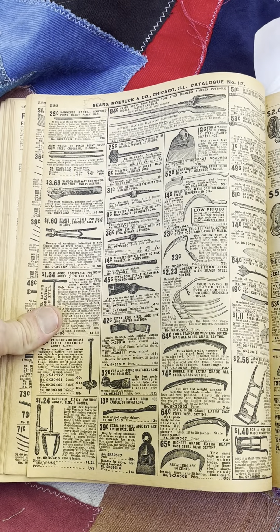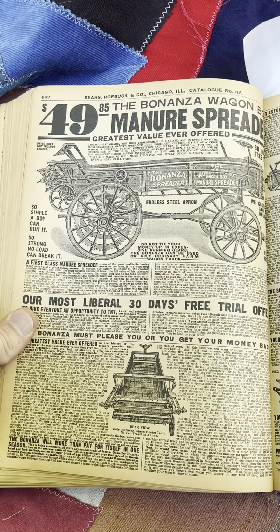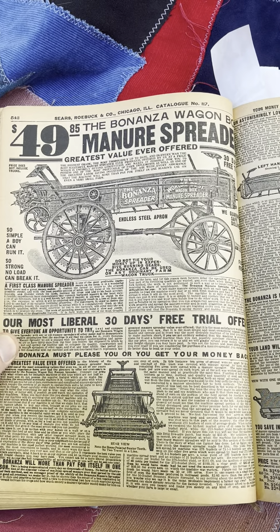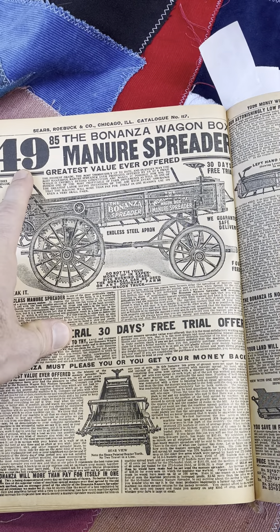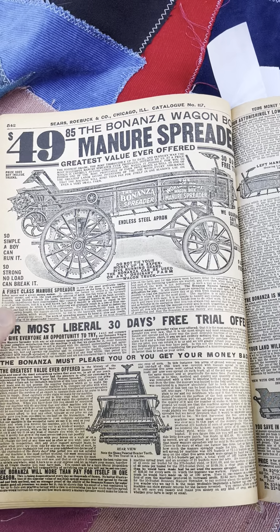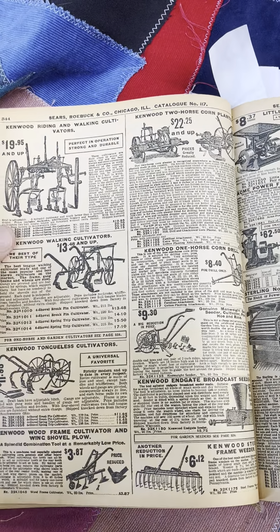We got more farm implements. Oh look at that — manure spreader. Was that the one from Back to the Future that Biff ran into? $49.85. It kind of looked like that. This is a 1908 Sears Roebuck catalog — manure spreader, what do you know.